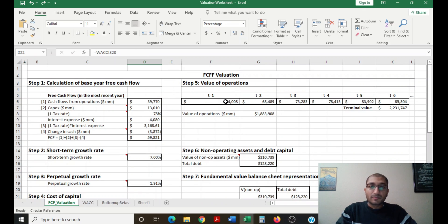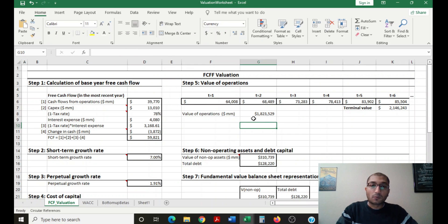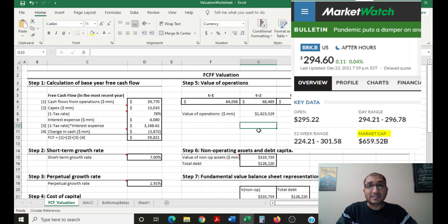Step five is to look at the value of operations. We expect the company's free cash flow to grow at 7 percent every year for the next five years. After that five-year mark, into perpetuity, we expect growth at the perpetual rate of 1.91 percent. The terminal value formula is: free cash flow times (1 plus perpetual growth rate) divided by (WACC minus perpetual growth rate). Discounting all expected future free cash flows at the WACC, the company's value of operations comes out to about 1.8 trillion dollars, while the current market cap is about 660 billion dollars.